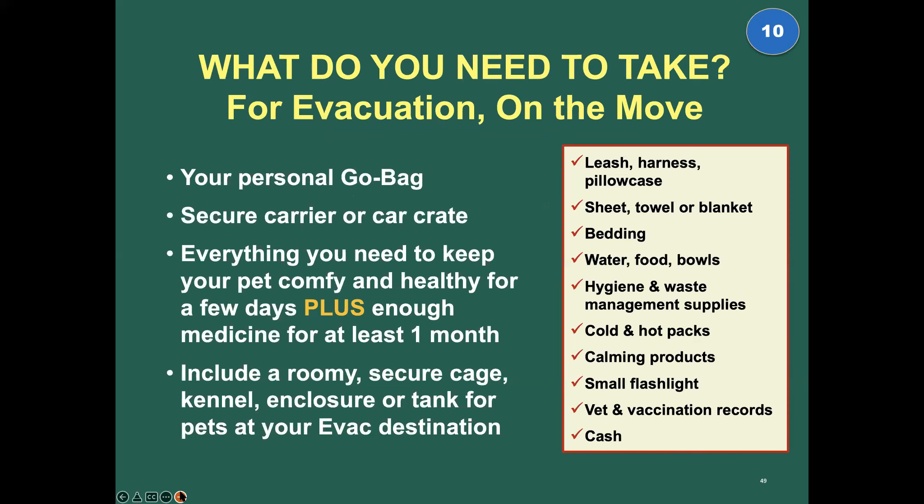For evacuation when you're on the move, you need your go bag, your secure carrier or car crates for your pets, and everything to keep your pet comfortable and healthy for a few days. Plus — and this is really important — enough medicine and enough special diet food for at least one month. We're in the midst of serious supply chain issues. If communications or computers are down, you may not be able to get that prescription refill or special food. Overpack, take everything you can possibly fit, or better yet, have backups stored at a friend's out of the area.